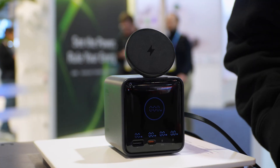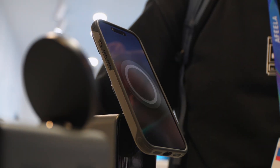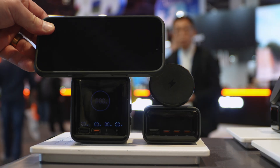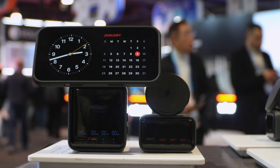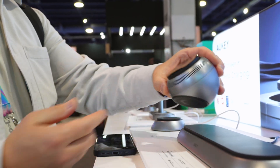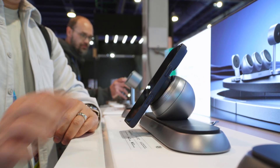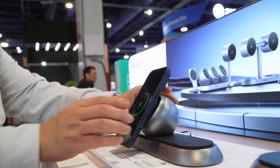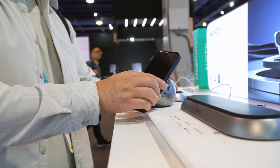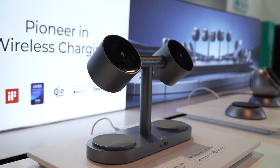Aki had some really cool solutions at the convention center. This 200-watt 5-in-1 desktop solution looked awesome with retractable cables and wireless charging — you can charge all your daily drivers in one place, and there's also a smaller 100-watt version. But probably the neatest wireless charging solution I've ever seen was this puck: you can place it on any of three designated spots on the base, wirelessly charge your phone from it, but the pucks are also chargers themselves, so you can take them off and wirelessly charge wherever you want. Aki was never really on my radar before, but after seeing this I'm a fan.